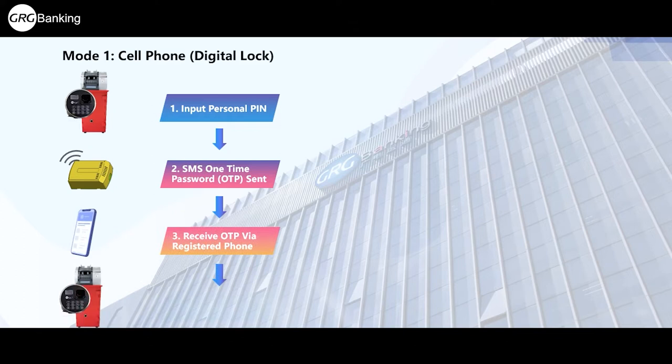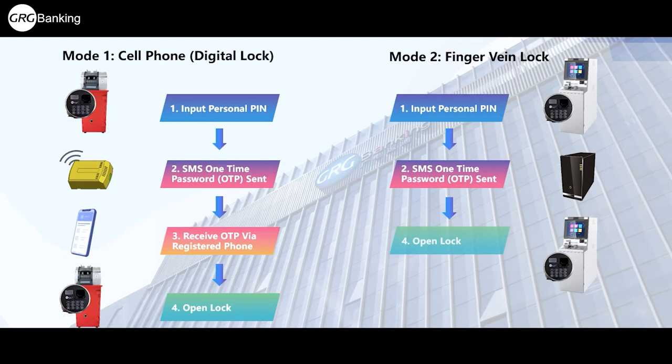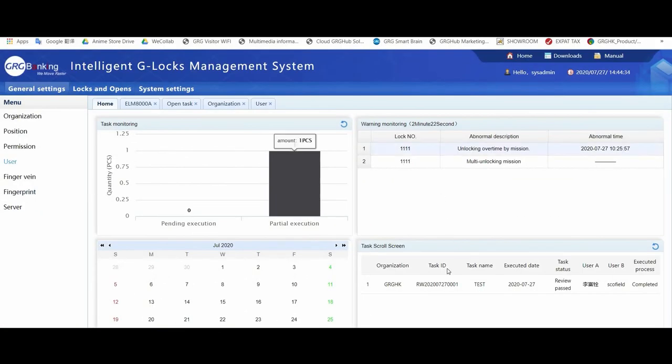You can choose between two modes for operating our locks. The first is our digital mode, using your registered phone to enter a one-time password to open the lock. If you don't want to use phones, you can use our biometric version that opens a lock by simply inserting your registered finger vein.